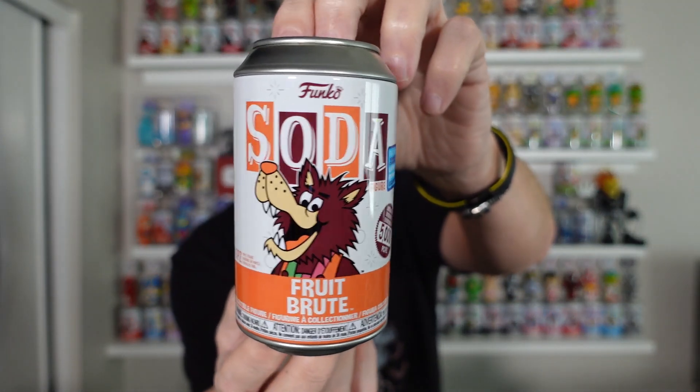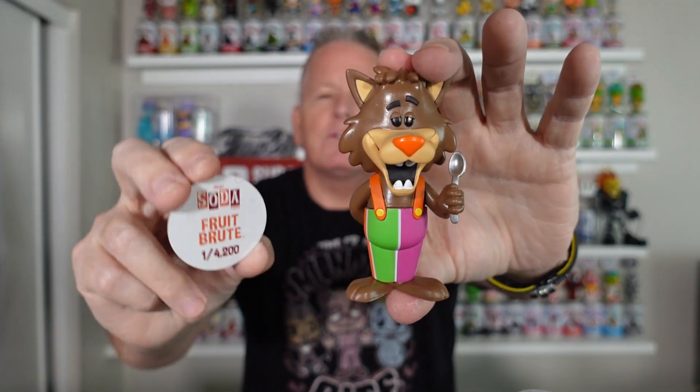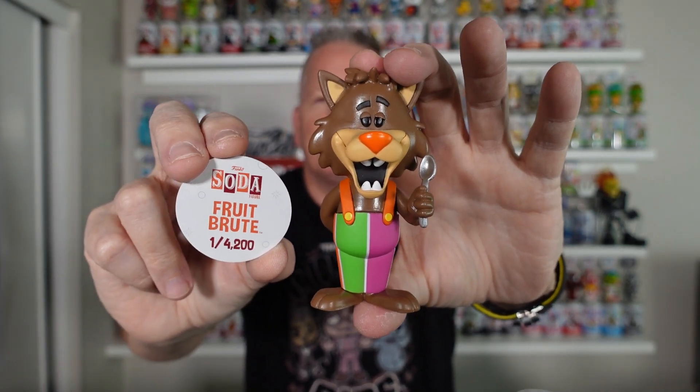All of them are up there in price. If you can, go back and grab some of the cereal OGs. This is Fruit Brut — 5,000 piece Fruit Brut. This is the original OG one, not the remake. 4,200 pieces of Fruit Brut. Again, that was a great con for sodas.